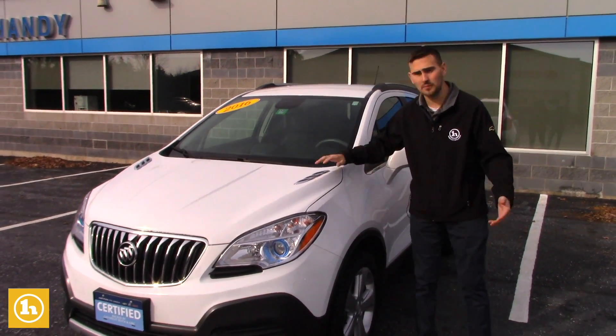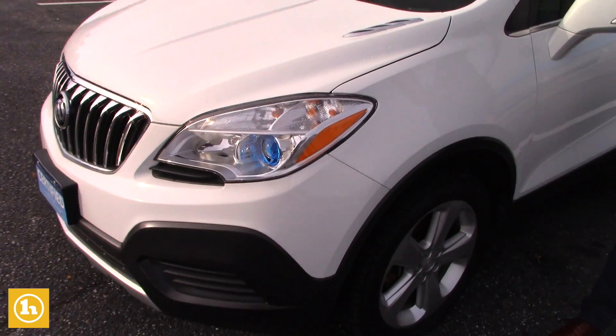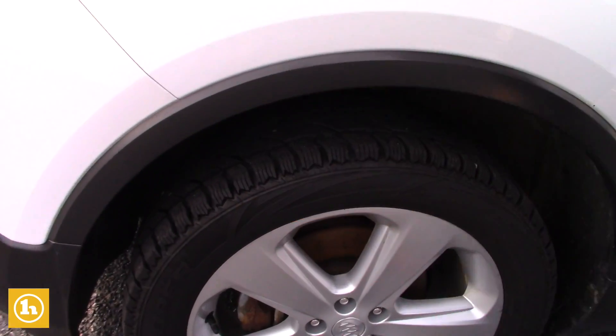As you can see, Gina, it's extremely clean. There's a brand new set of tires on this vehicle, so you'll be all set — Cooper tires at that, so top-of-the-line right here for you.